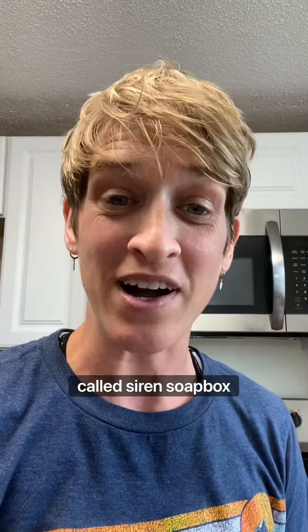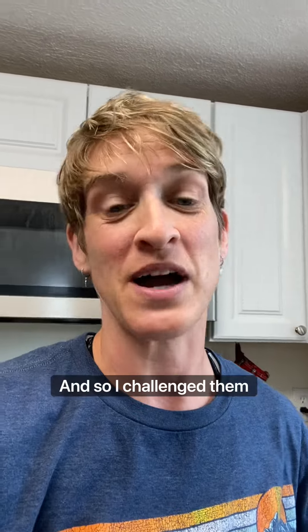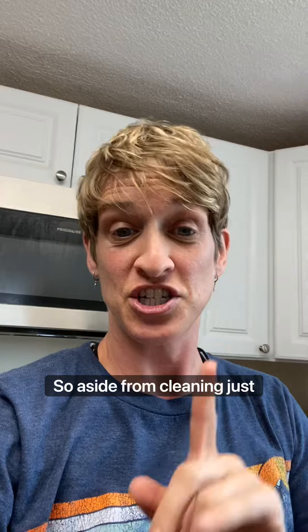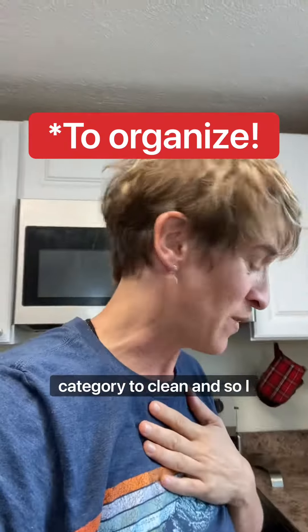I was recently on a podcast called Siren Soapbox. The women on Siren Soapbox were doing a challenge, and I challenged them to prioritize the activity of just organizing. Because when you start cleaning, you realize you have to organize too. So, aside from cleaning, just focus on one area or one category to organize. And so I focused on the kitchen.